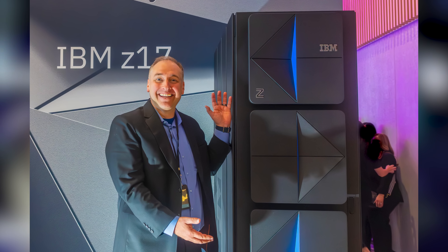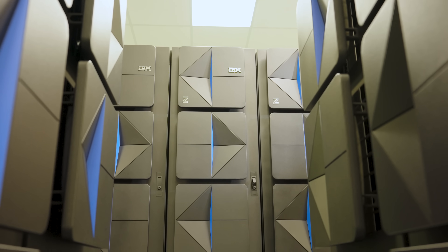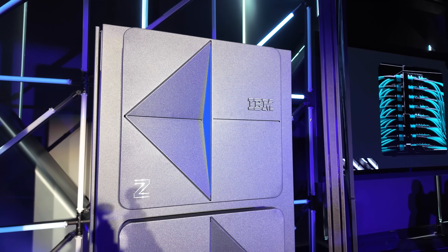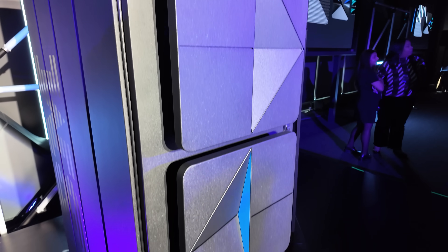Starting out, here's me next to one of the Z17 mainframes — or at least a single rack of the mainframes, because they can occupy several racks. A fun fact from Ross, the general manager of IBM Z and Linux One: when asked what the coolest feature in Z17 is, he said the doors have been completely redesigned — functional in terms of electromagnetics, sound, and airflow, yet shippable with the system.